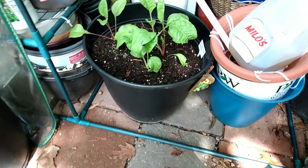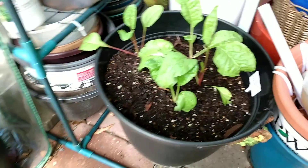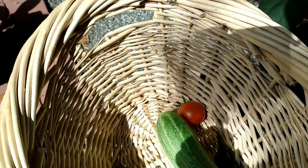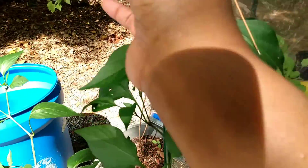Now our swiss chard is coming along real good. I had to put it in the greenhouse so it wouldn't get so wet. We always have jalapenos, so we're going to grab those and put them in our little basket. See, those are small — I think I can get this one.